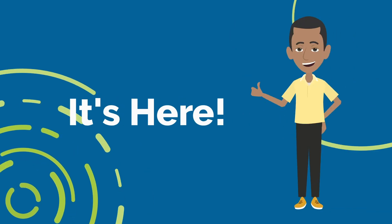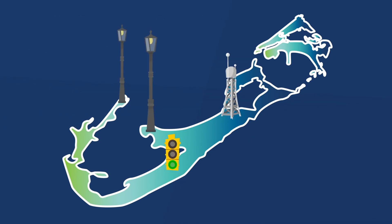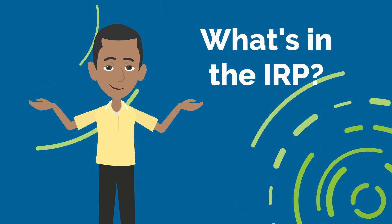It's here and Cal's excited. Bermuda's first integrated resource plan, or IRP, is our roadmap to a stable, clean, reliable, and secure energy future. Sounds great, but what's in it?